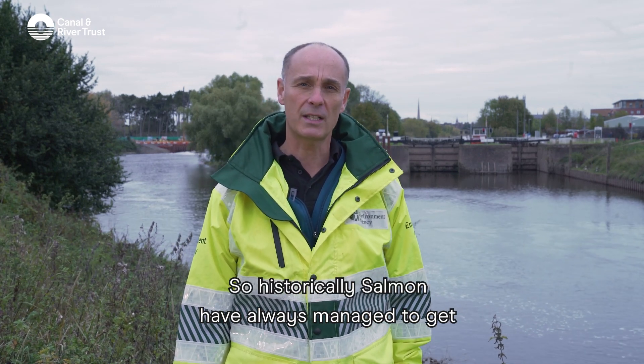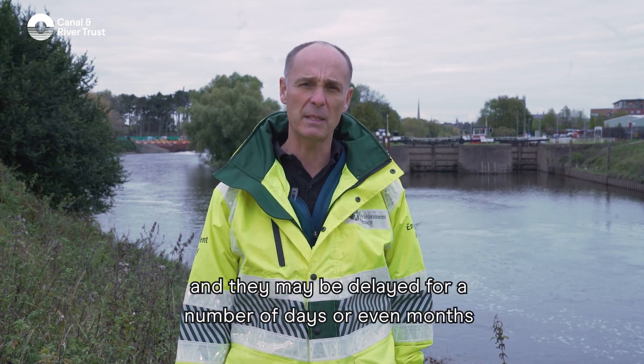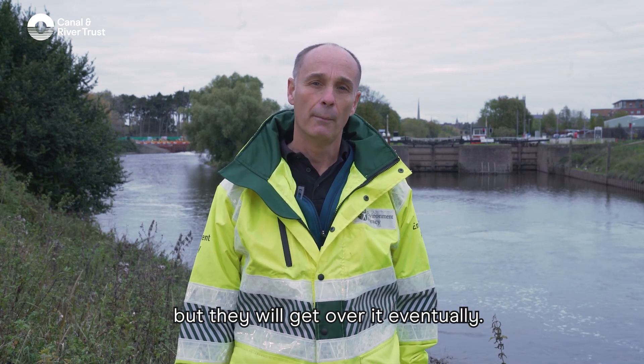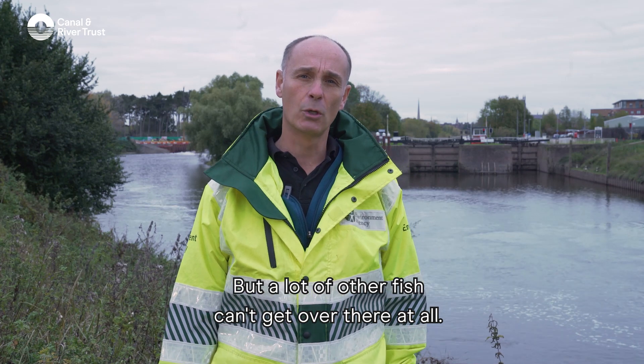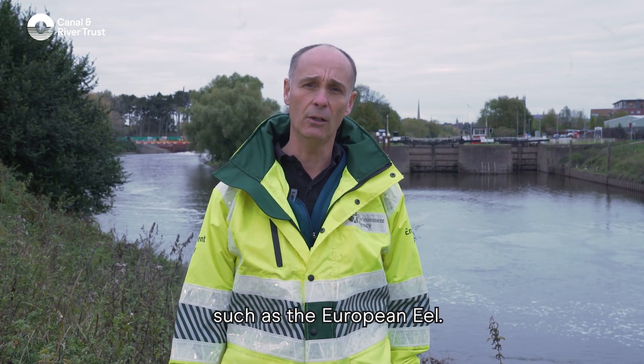Historically, salmon have always managed to get over Diglis Weir. They can jump over it and may be delayed for a number of days or even months, but they will get over it eventually. However, a lot of other fish can't get over at all.